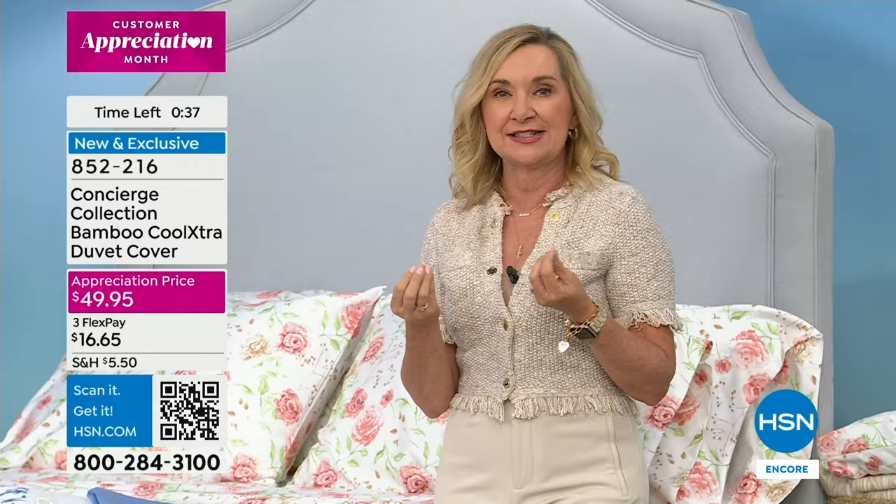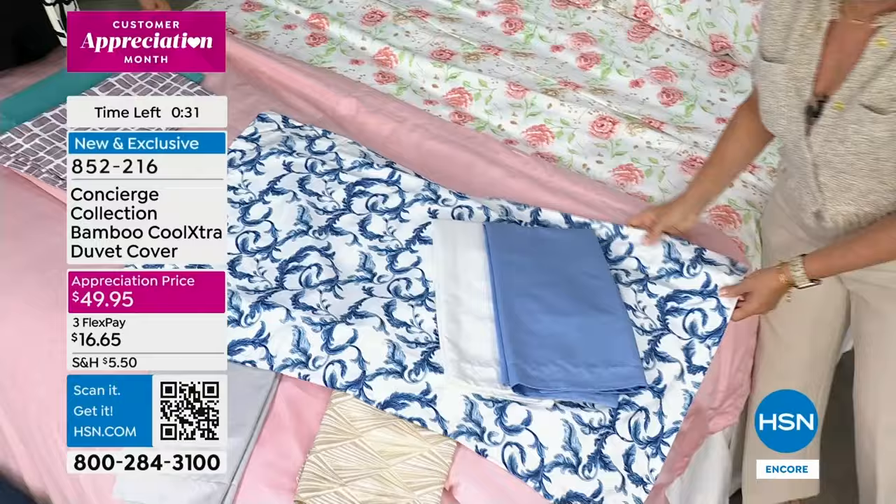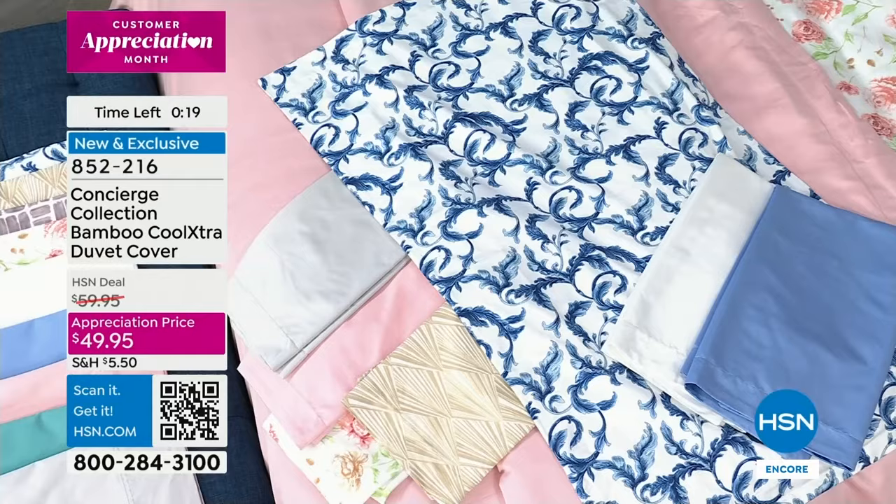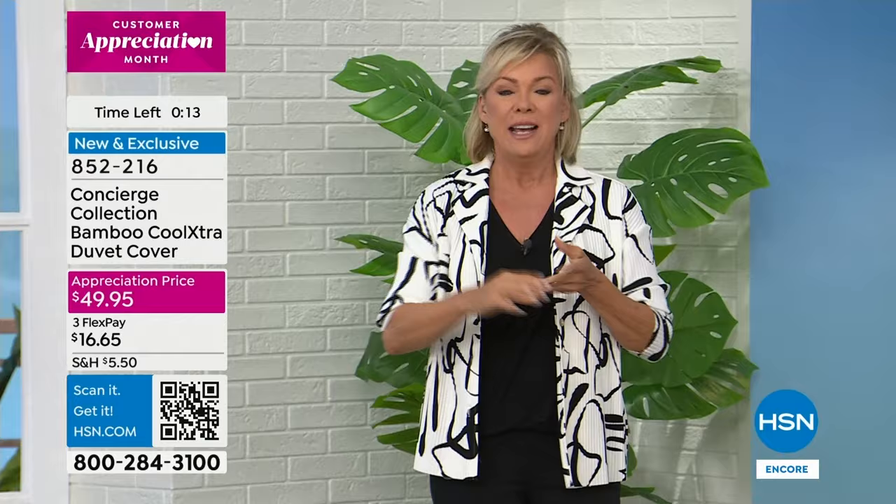Speaking of beautiful combinations — the blue and white story. You could get the duvet cover in the blue and white. It's picture worthy for a magazine. So 852216 is the item number for the duvet covers. We have three sizes: twin, then full queen, and then the king. There's also something fun you can do — you can customize how you shop by signing up for what we call What When to Watch.